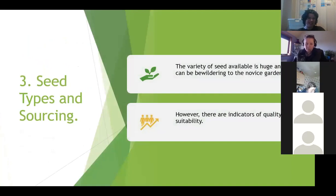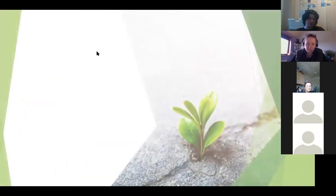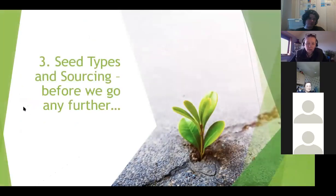The variety of seed available is obviously huge and can be quite bewildering to the novice gardener. However, there are some indicators of quality and suitability coming up to help you. My earlier disclaimer applies from here - what I'm about to cover in four slides has probably taken the best part of 150 years to come to fruition when it comes to plant breeding.